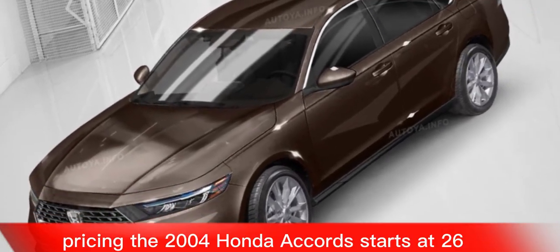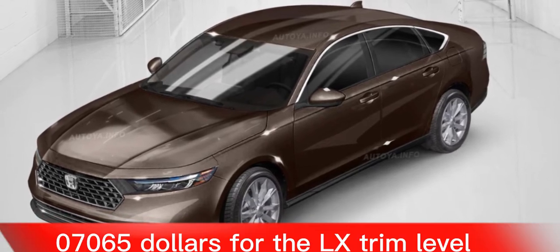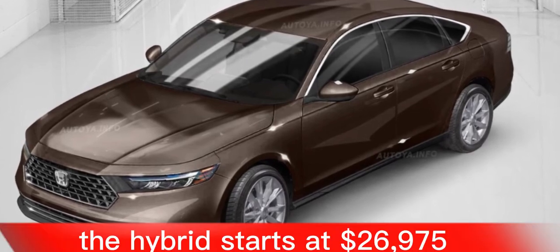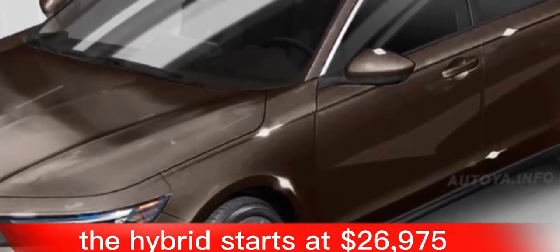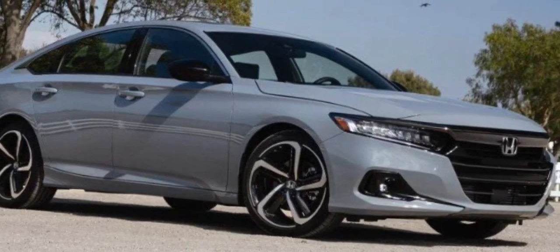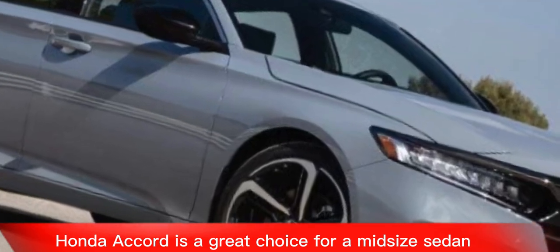The 2024 Honda Accord starts at $26,765 for the LX trim level. The hybrid starts at $26,975.